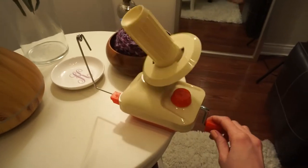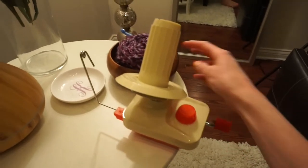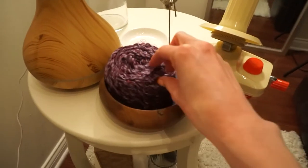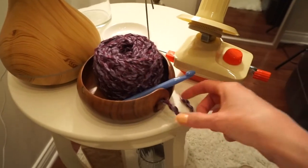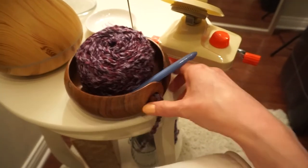I thought I would show you guys this nifty little device. This is called a wool winder and my sister and brother-in-law got it for me for Christmas. Basically what it does is it takes the ball of yarn that you buy at the store and unwinds it into this super easy-to-use neat little ball so you can just pull and it'll come straight off the table.